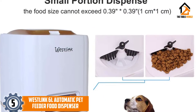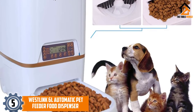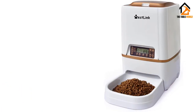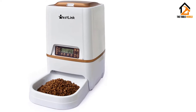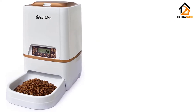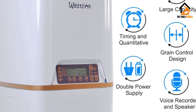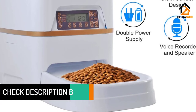Starting at number 5, we have the Westlink 6L Automatic Pet Feeder Food Dispenser. It's hard to leave your dog alone because you know they'll miss you. That's why the Westlink Pet Feeder Food Dispenser is a good choice if you're trying to lessen the separation anxiety. You can record a comforting 10-second voice recording to call them to the feeder. The feeder also has an infrared sensor to make sure that it stops dispensing if there is food left in the bowl, preventing spills.